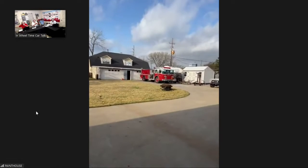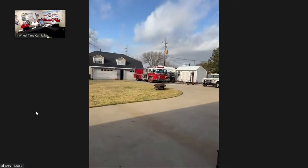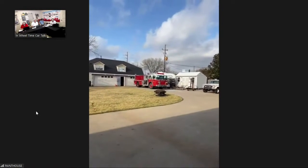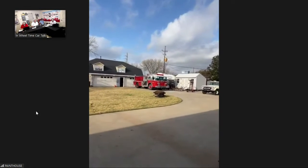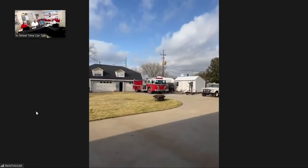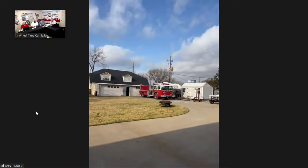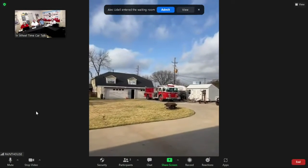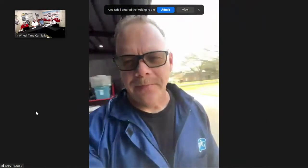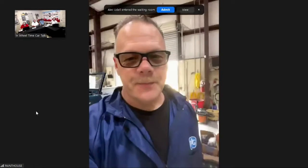The fire truck was bought in Brenham and driven home — everything on it still works: siren, pump, and tank. The owners have a sod business called 290 Grass and thought it'd be fun to water the sod they put down using a fire truck. It's a tanker, so it could theoretically fight a fire and then water the grass when done.